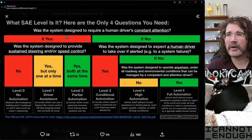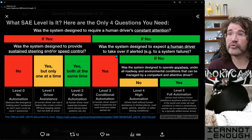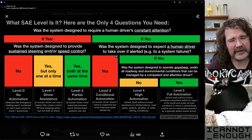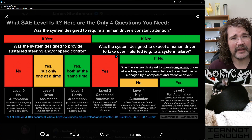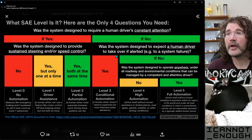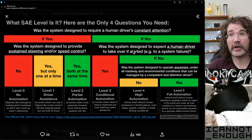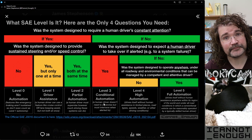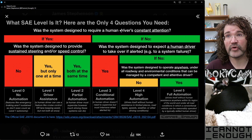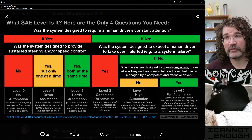Let's go down the other branch. What if the system wasn't designed to require a human driver's constant attention? Then the next question is: was the system designed to expect a human driver to take over if alerted — for example, to a system failure, or if the system was nearing the limits of its operational design domain, meaning the conditions under which this vehicle is supposed to be able to drive itself. So if the system expects that a human driver will be able to take over if alerted by the system to do so, then it's a level three system. You only need those two questions to identify it.